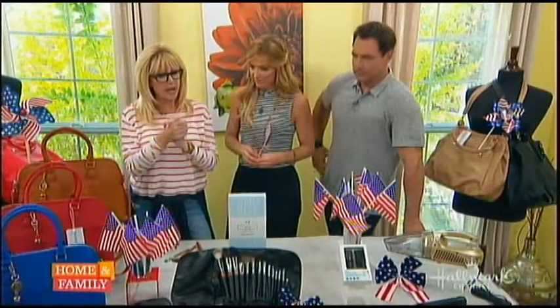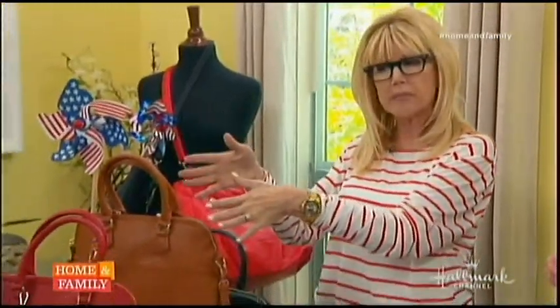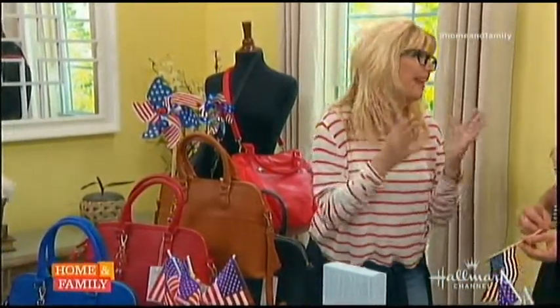HollywoodSteals.com is where you go to get these fabulous buys. Right off the bat, we're going to talk about handbags because we consistently get asked to bring handbags.